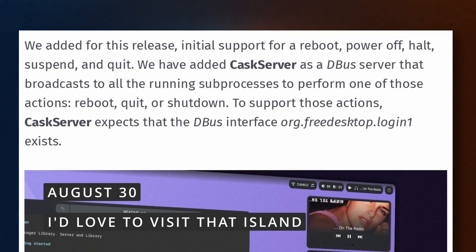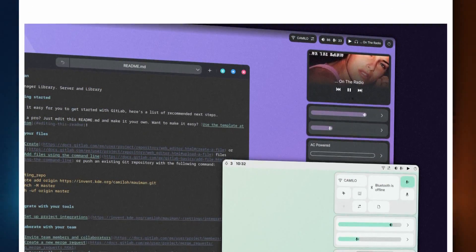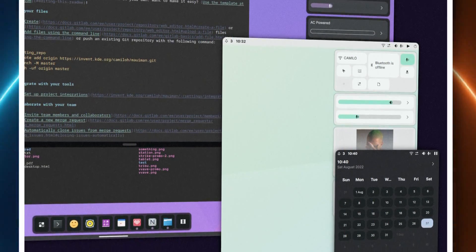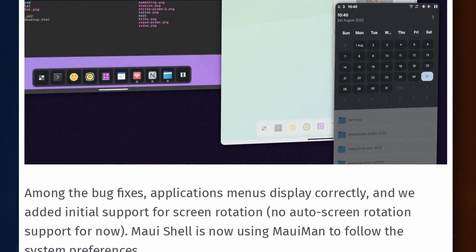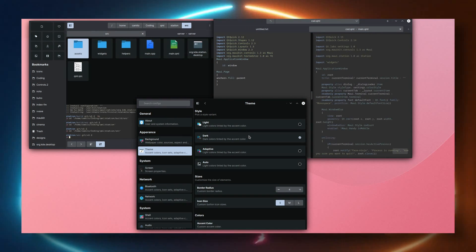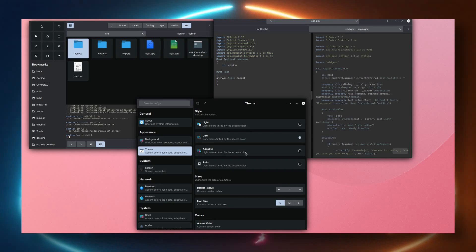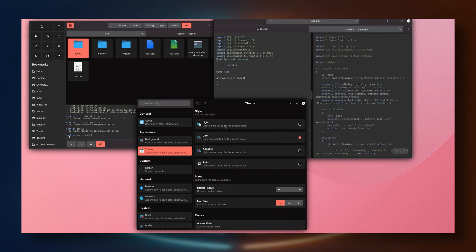Still KDE adjacent, the MAUI project has a big update to share for MAUI's shell, their desktop environment, and their apps. The shell is now able to reboot, power off, halt, or suspend the computer. It supports application menus and screen rotation, so it should now be a lot more usable than its first preview release. The developers also updated the general style of MAUI apps, with support for light, dark, and adaptive color palettes — the latter based on the wallpaper. It's also now possible to pick an accent color, change the border radius for window corners, toggle animations on or off, change icon sizes, and more.